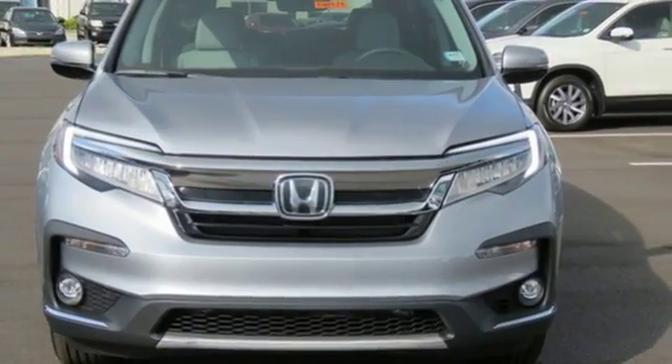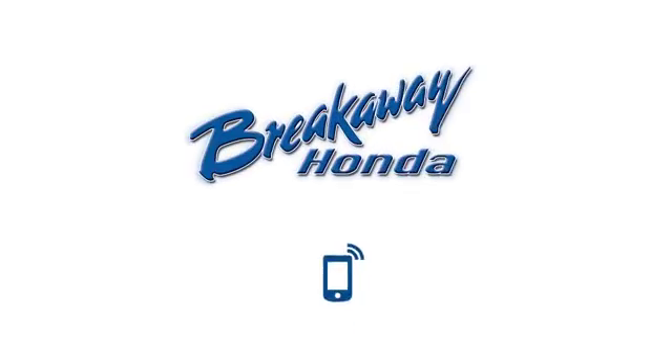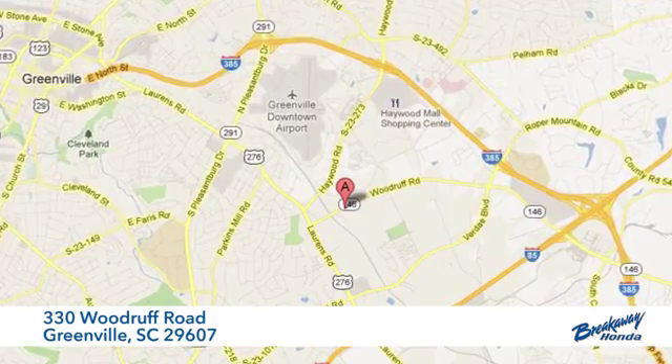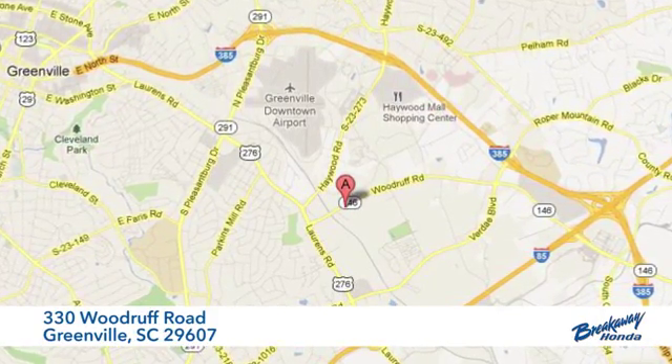Every Honda is designed with a driver in mind. Take it for a test drive today — call, click, or stop in. We're conveniently located at 330 Woodruff Road in Greenville, South Carolina.